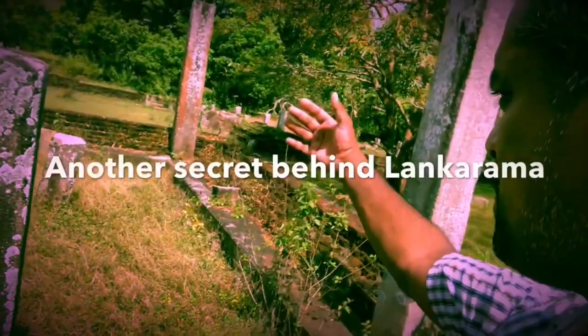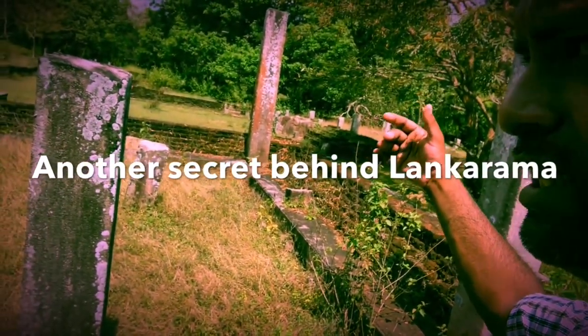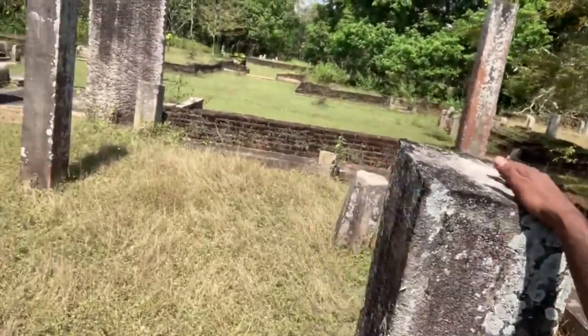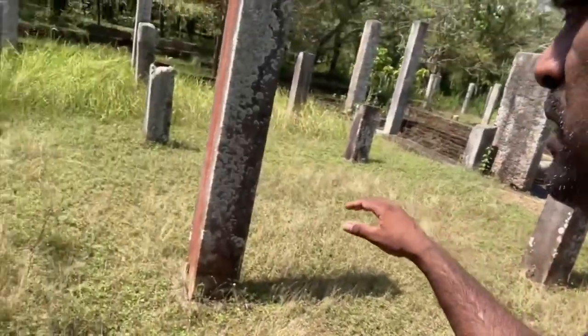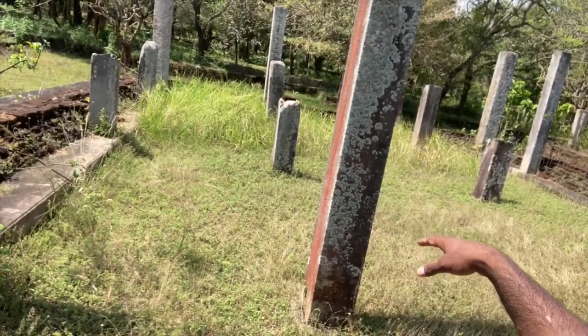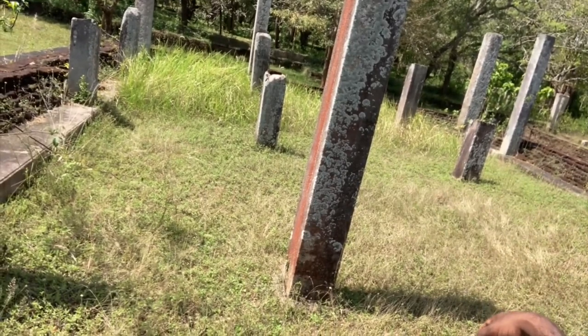In Mahamewna we have to find out the age of these by carbon-14 or whatever method. This is behind the Lankarama stupa — you may have visited Mahamewna in Anuradhapura. Behind the Lankarama stupa you will see basic cottage-type structures for Buddhist monks for their meditation and living purposes.